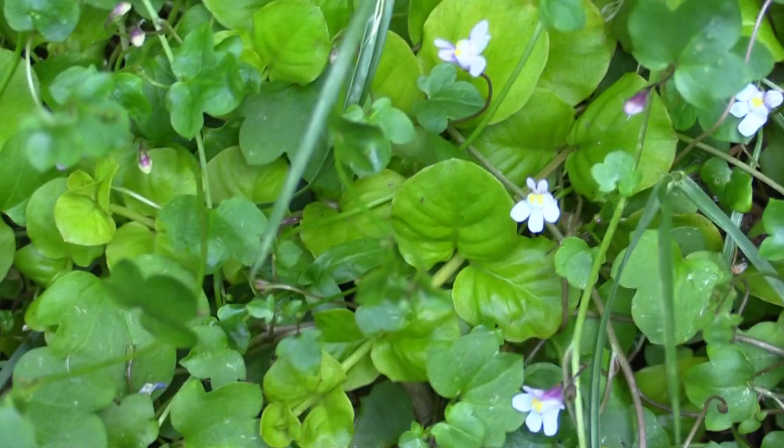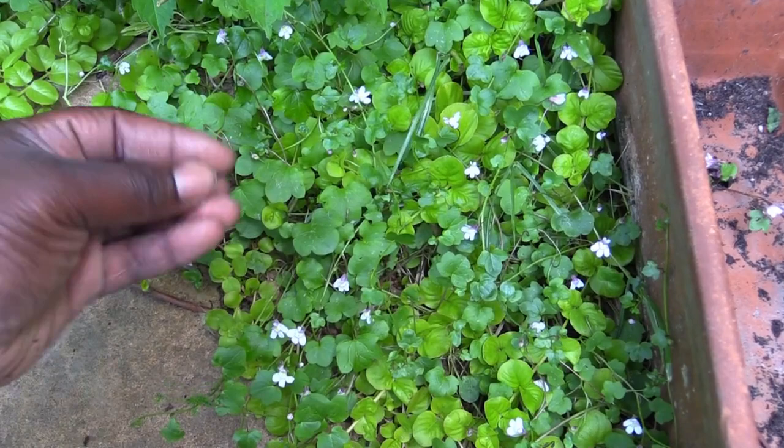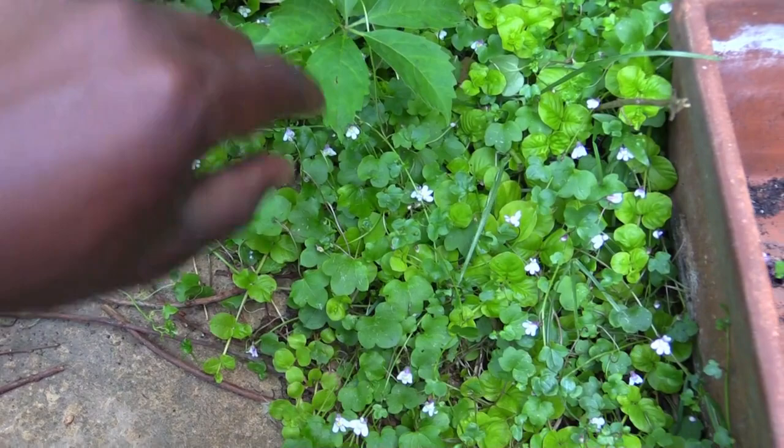What I know about ivy leaf toad flax is that when it seeds, instead of just creeping along the ground like most plants, it actually pops its seed into a hole or crack in a wall — which is why you normally see them in walls. That's how it propagates and spreads. And I had a clematis here that I think has passed away.